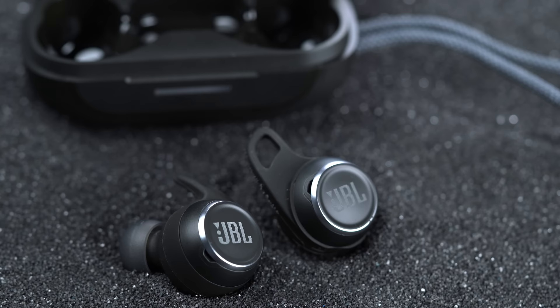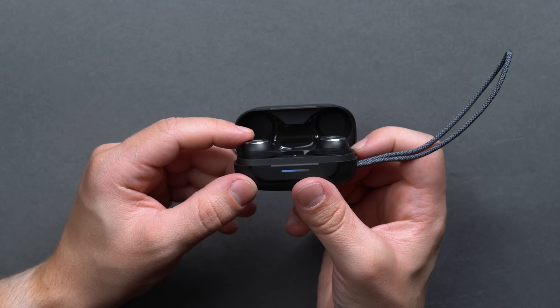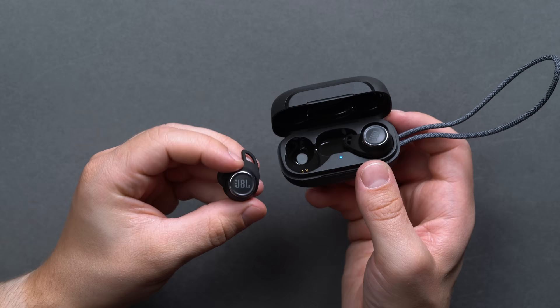Here's the 3,000-foot view on the JBL Reflect Aero TWS: IP68 rating means full protection against solid particles and completely waterproof. Three mics on each earbud for listening and taking calls, with 6.8mm drivers. Battery life features 8-hour power reserves in the earbuds themselves and a 16-hour reserve in the wireless charging case for a total of up to 24 hours of listening time per charge, plus a 15-minute rapid charge for up to 4 hours of quick listening.